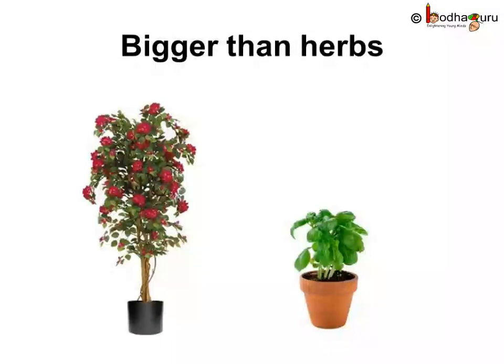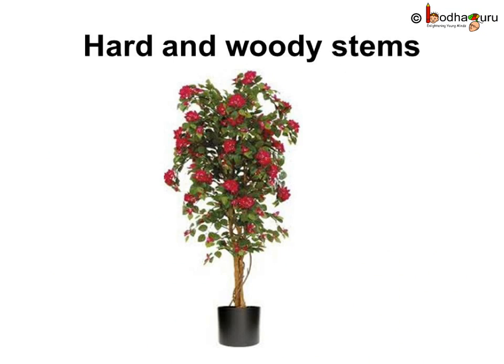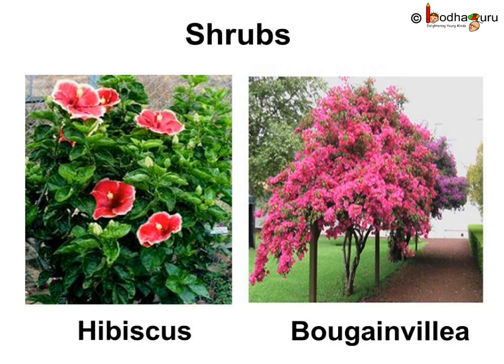Some plants are taller than herbs, but smaller than trees. They have a hard and woody stem which cannot be broken easily. They are called shrubs. The branches of a shrub grow close to the ground. They grow for many years. For example, hibiscus, bougainvillea, etc.